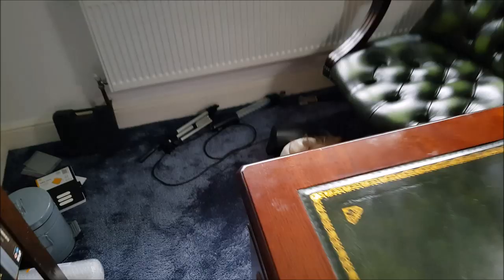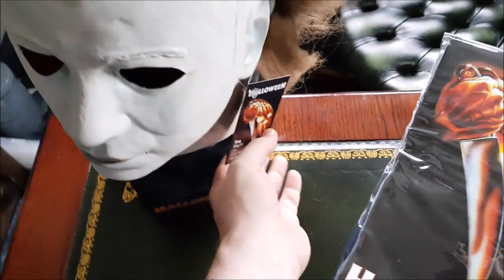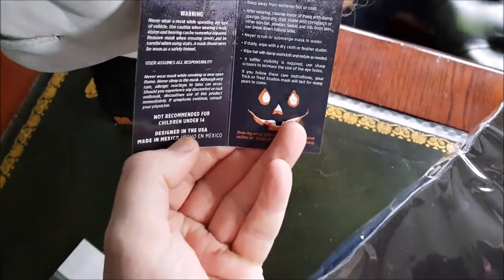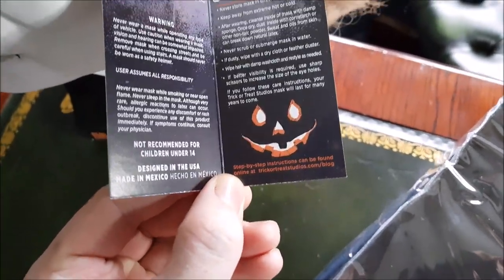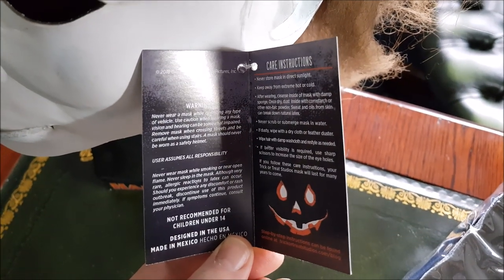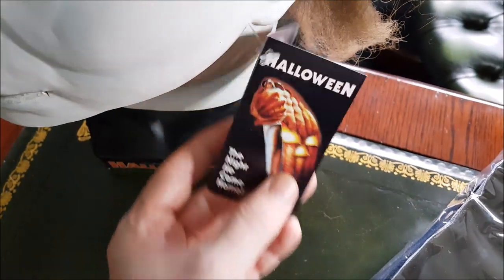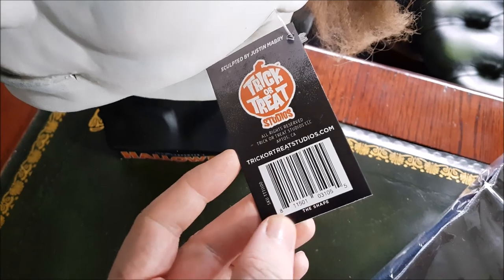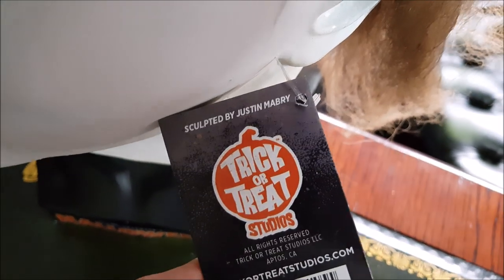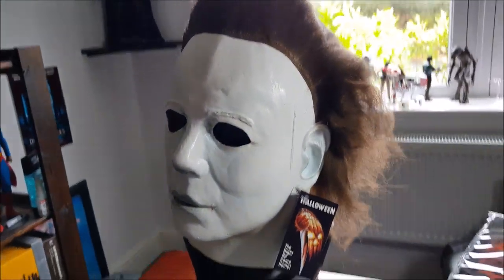We've got something really special on the way soon — a Michael Myers related custom figure — so you're going to want to keep it locked. What's the dude's name who sculpted this? It should be on here. Justin — is it something Justin? I think his name's Justin Maybury. Yep, sculpted by Justin Maybury. He did an amazing job on this.